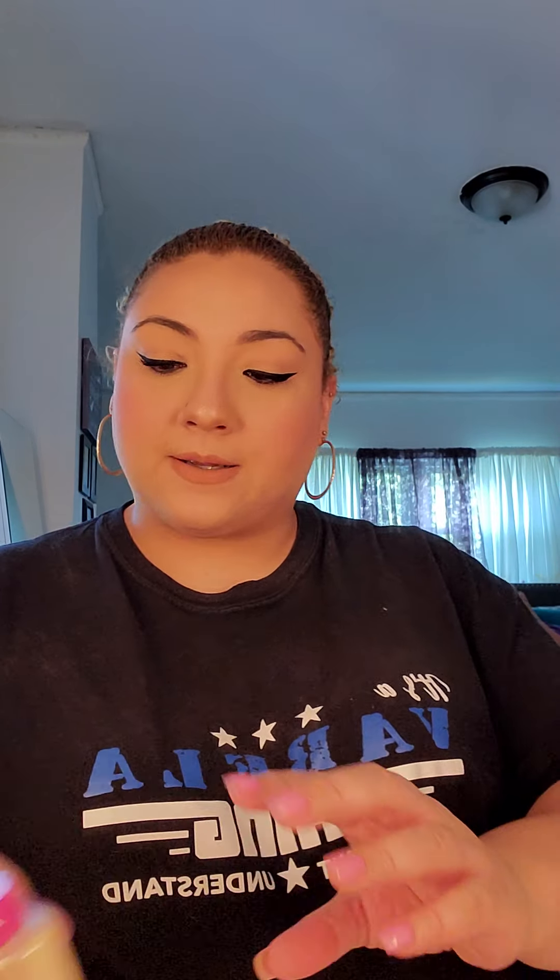I also got a few more items — I got the banana setting powder, which is good for baking your face in different areas like under your eyes and underneath your cheekbones. I haven't tried it yet. It says banana setting powder and I really hope it doesn't smell like bananas because I don't like bananas, but we'll see.